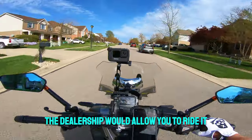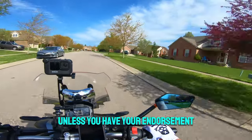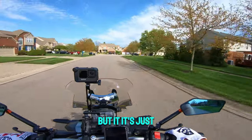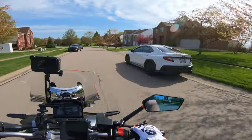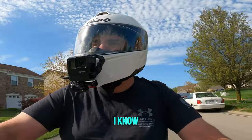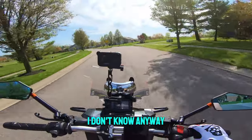Ideally the dealership would let you ride it, but most dealerships won't allow you to test ride a bike unless you have your endorsement — and even with your endorsement they may not let you. It probably depends on the dealer. Honda wouldn't let me ride this; I actually didn't have my endorsement at the time. Anyway, see if you can ride it, and if not, do the best testing you can and just get a comfortable feel for it.